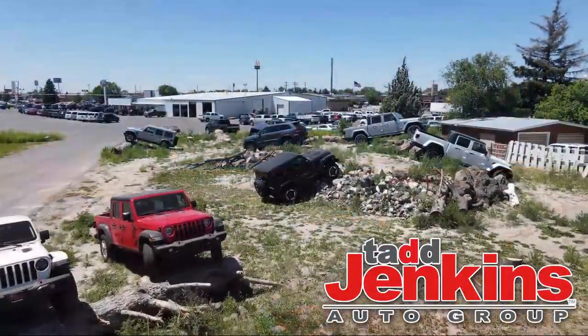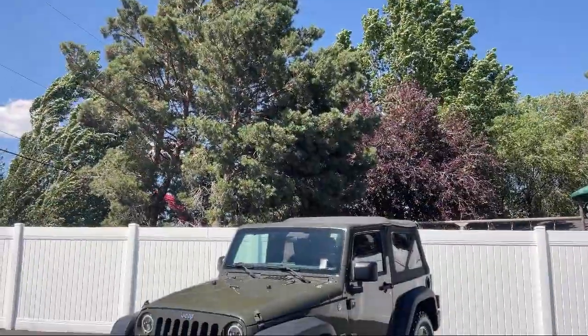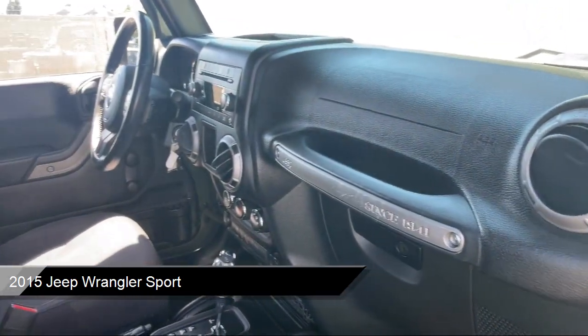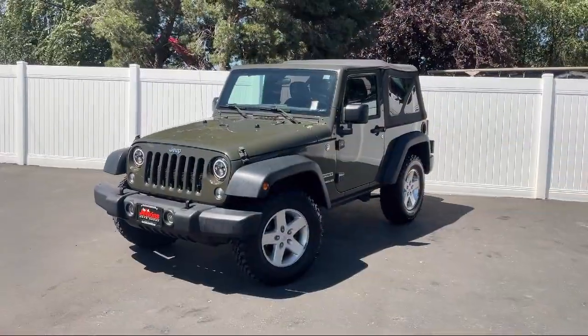Welcome to Tad Jenkins Chevy, and here's a look at one of our great vehicles for sale. It comes equipped with Sentry Key Engine Immobilizer, auto-locking hubs, part-time four-wheel drive, and a 3.6-liter V6 24-valve VVT engine.